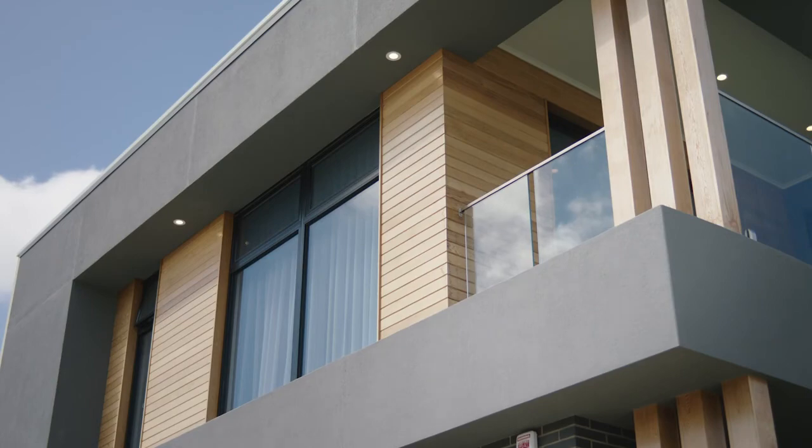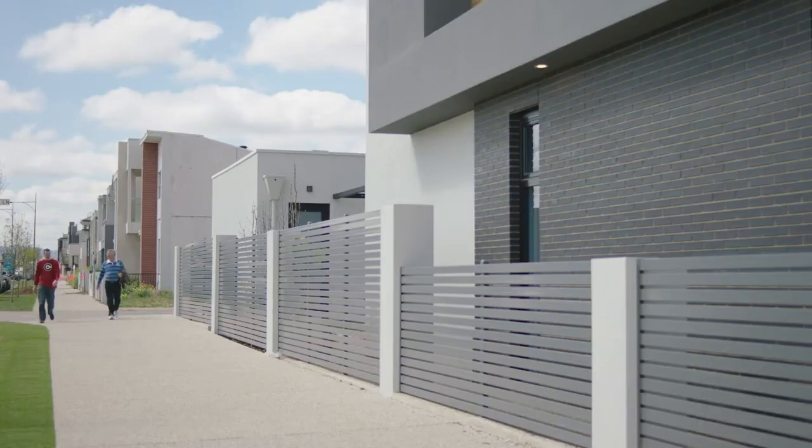Australia is known for its harsh climatic conditions and MaxiWall, being steel reinforced and with a render coat, will withstand anything that those conditions will throw at it. It's extremely durable and will last the test of time.